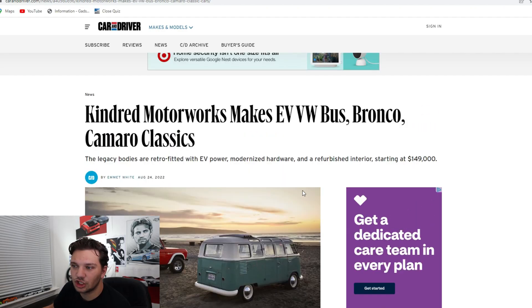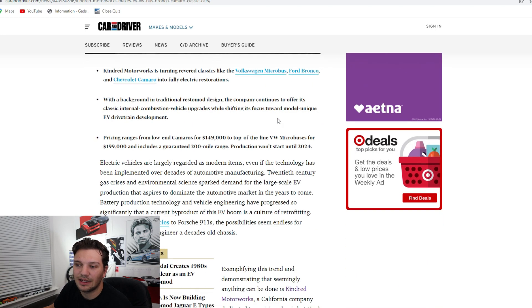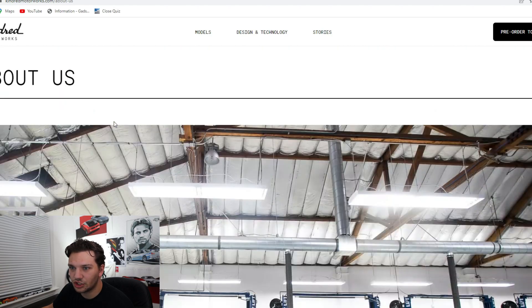As some of you may know, I am subscribed to Car and Driver and I do a lot of videos on their articles. I literally just saw this article — I'll leave it linked down in the description below — and it really just caught my attention. Basically the title states that they make electric old Volkswagen buses, Broncos, and Camaros. Now that's kind of click-baity because it's not entirely true. Going on to their website, here is their About Us page.